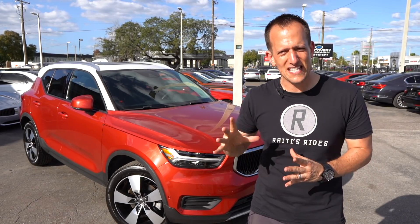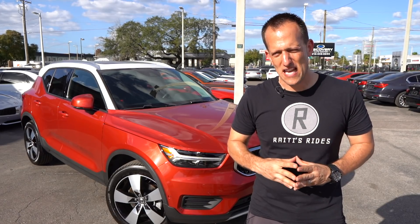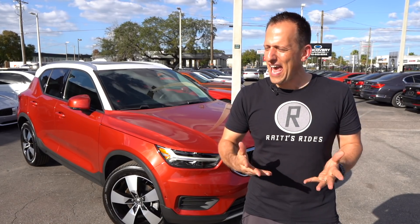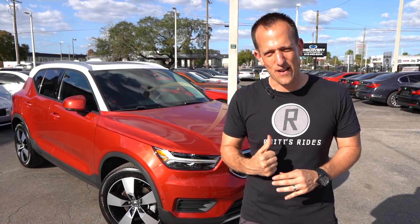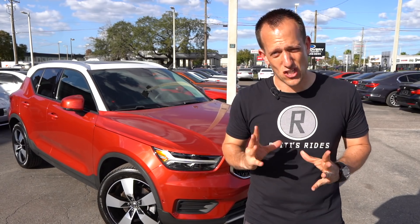With this XC40, this is a model to go up against the small compact SUVs from BMW like the X1, the Mercedes-Benz GLA 250, and many of the other competitors in that category. Let's dive into this XC40 and see what makes it so great and what makes it so Volvo.